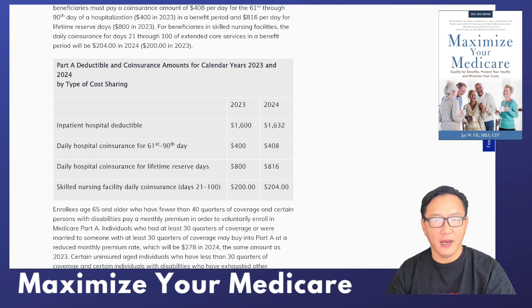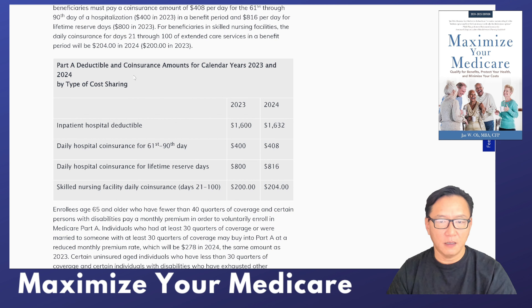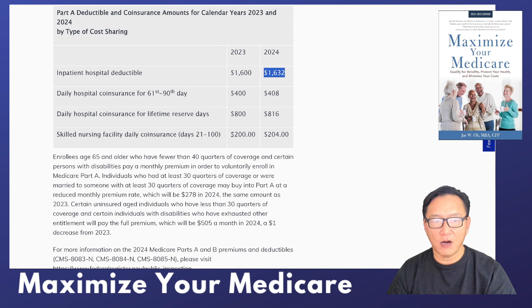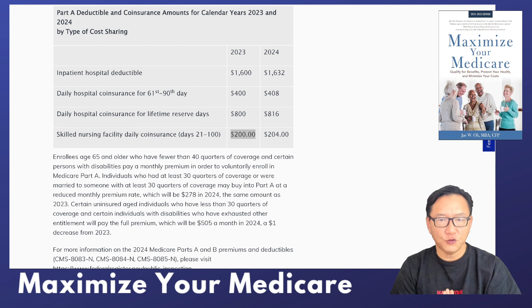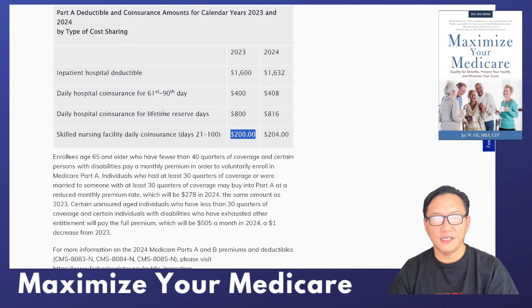These are the Part A deductibles. The Part A deductible is going from $1,600 to $1,632. Remember, this is by benefit period, not by calendar year. You can also see slightly higher costs for skilled nursing facility. Medicare Advantage will have a separate schedule, and Medigap covers these costs in most cases.